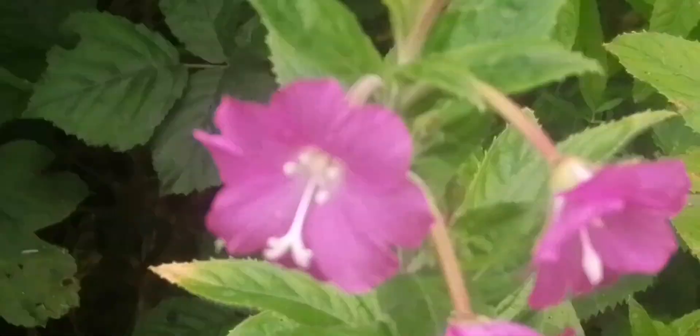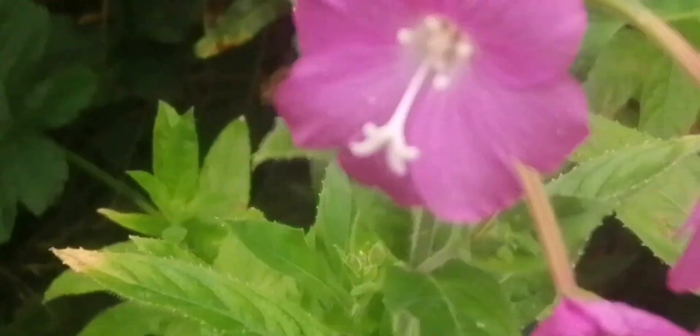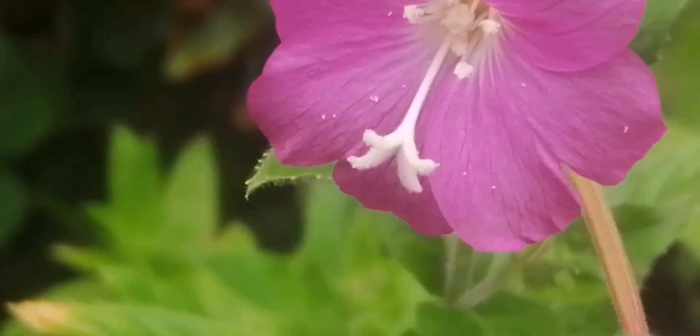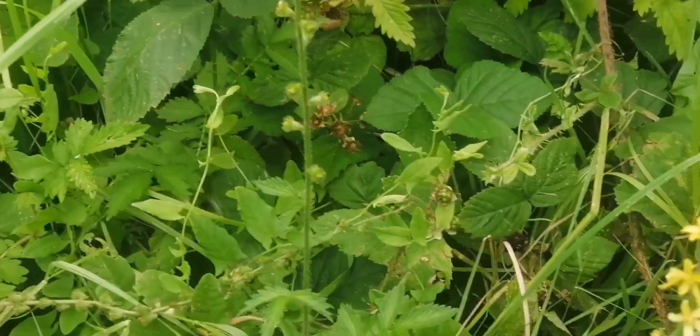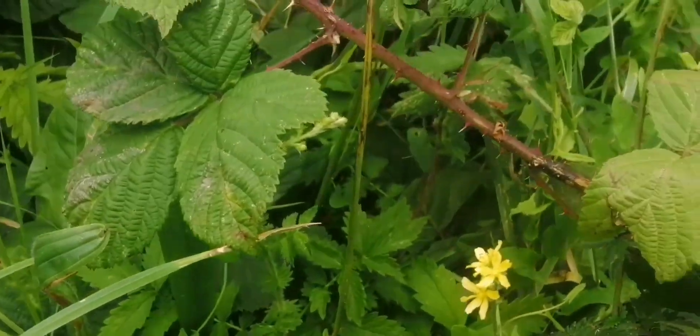Here's some hairy willow herb a bit lower this time and easier to film. You can see those four-lobed stigmas much more easily on this plant because it's a bit shorter — it's not having to fight its way through the brambles. And there are a lot of agrimony plants here, all coming up together in a patch.